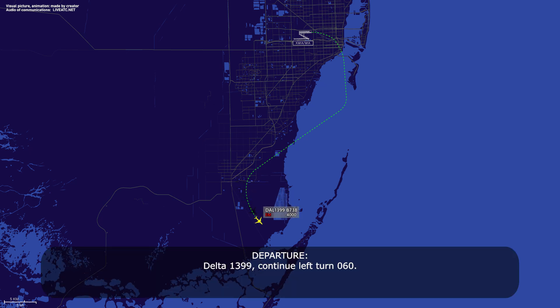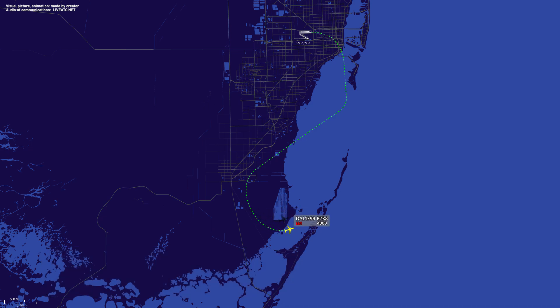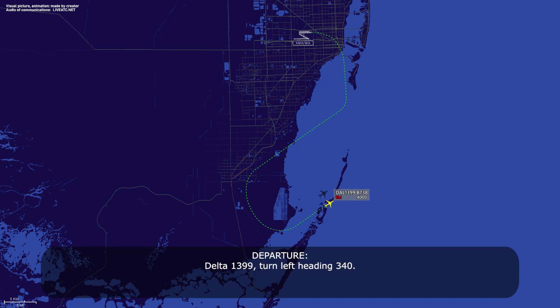Delta 1399, continue left turn 060. Delta 1399. Delta 1399, turn left heading 340. Left heading 340, Delta 1399.